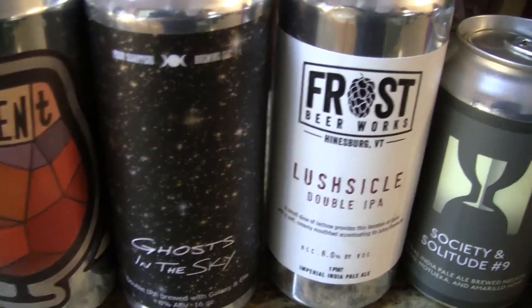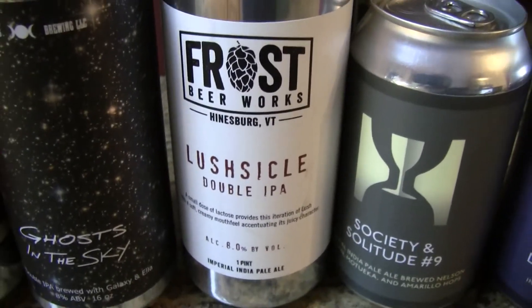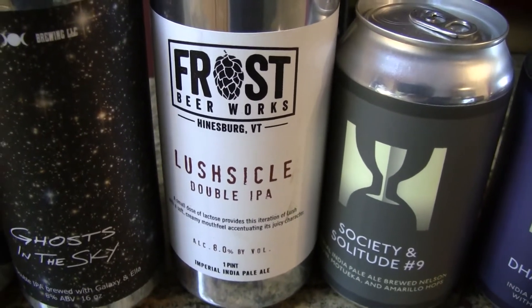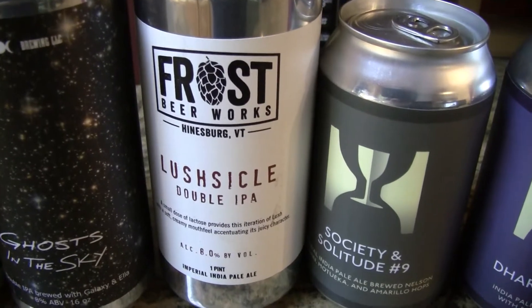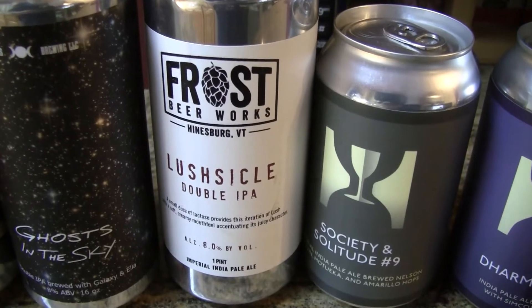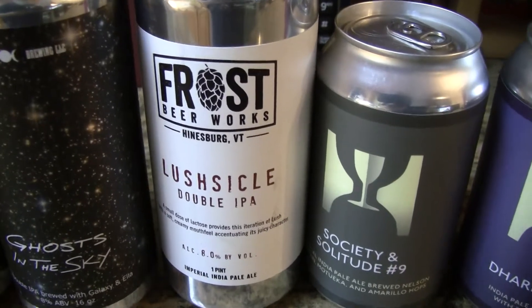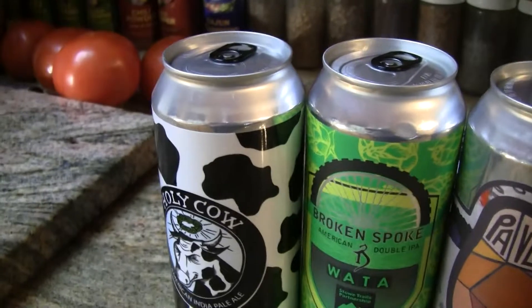The next one is Lush Sickle from Frost Beer Works — another small Vermont brewery with limited distribution, also picked up at the brewery. He says to his knowledge it's the first time he's had a double IPA brewed with lactose. I think I've had one or two with lactose as well. All the ones up to here are 16-ounce cans.